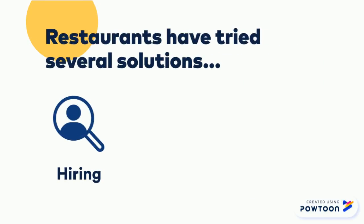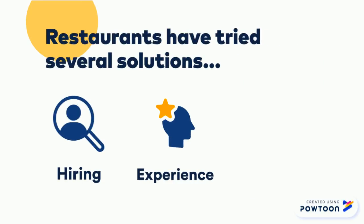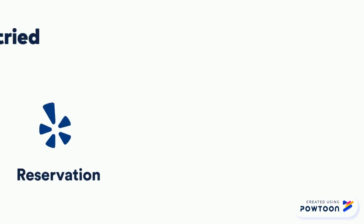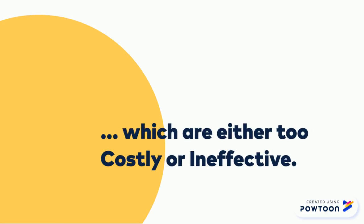They have tried hiring new staff. However, in this competitive labor market, this is costly and time consuming. They have leveraged the experiences of managers to help improve their operations, which won't necessarily solve any problem. And some restaurants struggle by taking reservations because it creates additional operational burdens. These most common solutions have all turned out to be too costly or ineffective.